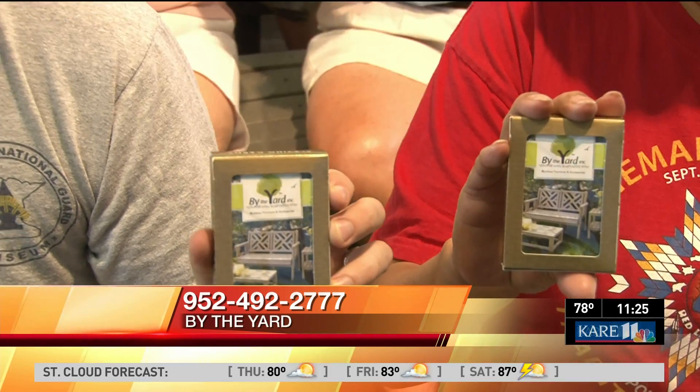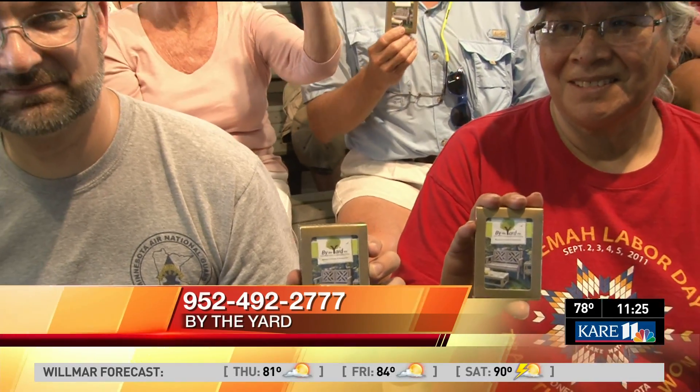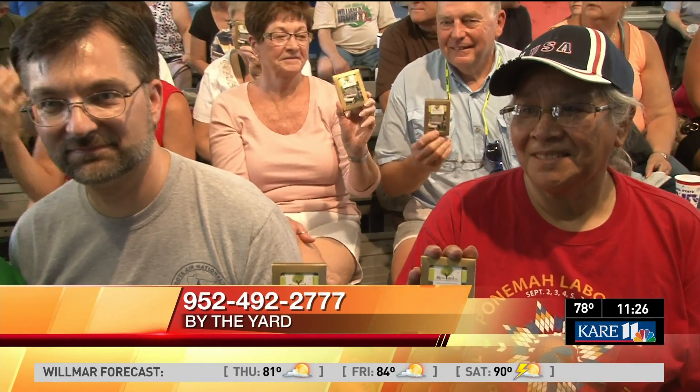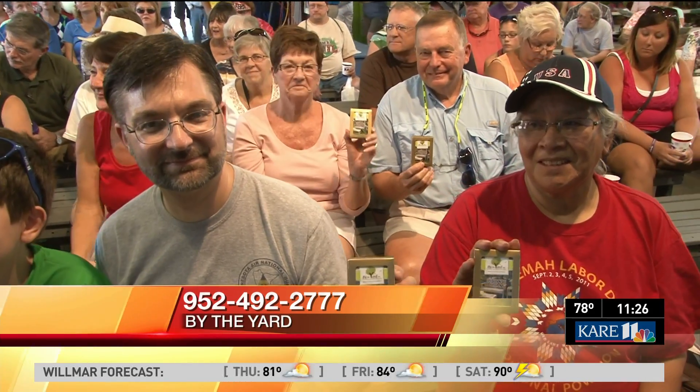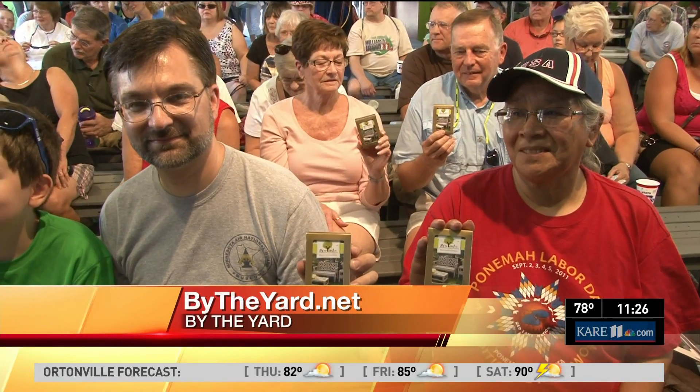Did anybody out in the crowd get some playing cards from Deb? By the Yard furniture — there they are! Aren't they nice looking? It's great for playing cards on the table outside on a patio in the summertime. That's the way a lot of folks use them — up at the cabin, playing cards outside. We wanted something that would complement that. I bring them over to the merchandise mart. I love to play euchre.